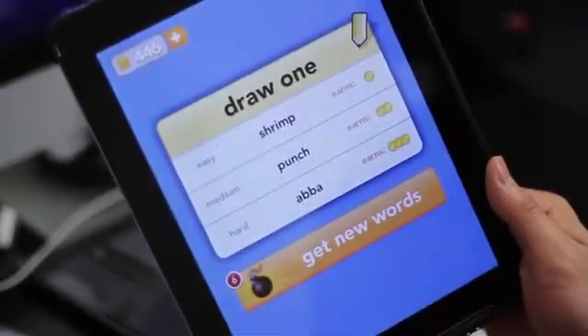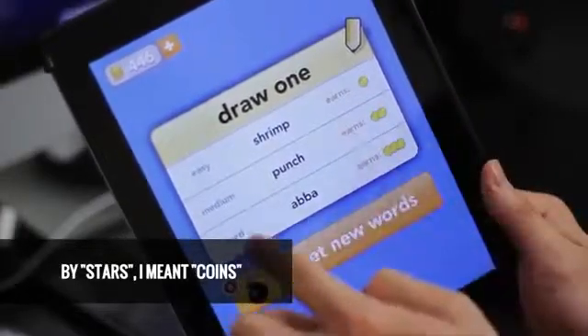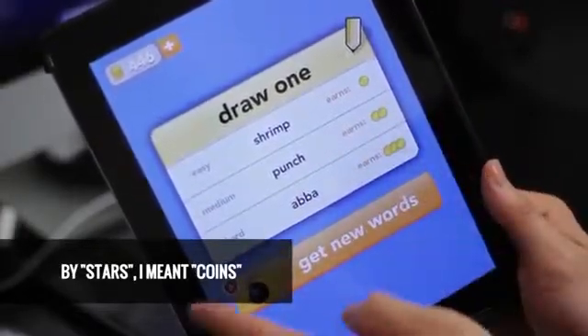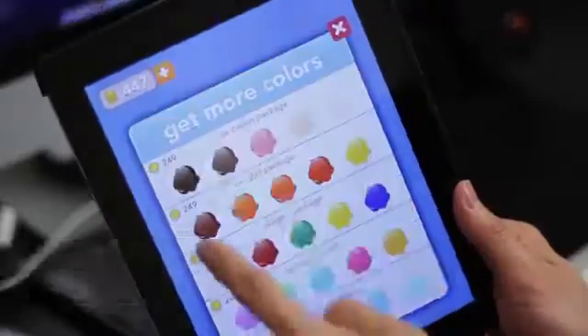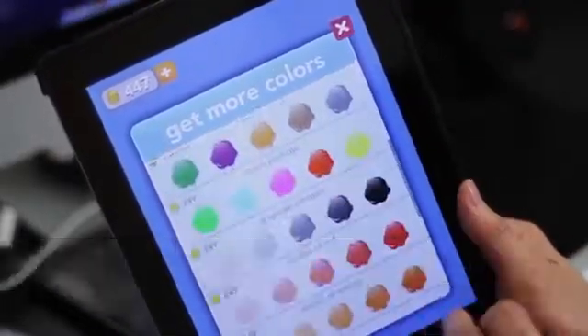When it's your turn, you choose a word and start drawing. The stars indicate the difficulty of the word. If your friend guesses your word correctly, you and your friend both get an equal amount of stars, which can be used to buy additional add-on colors. Draw Something definitely has to be the best part of the game.